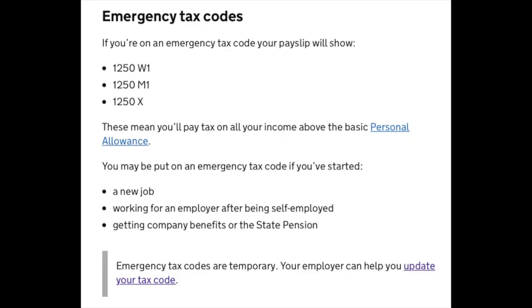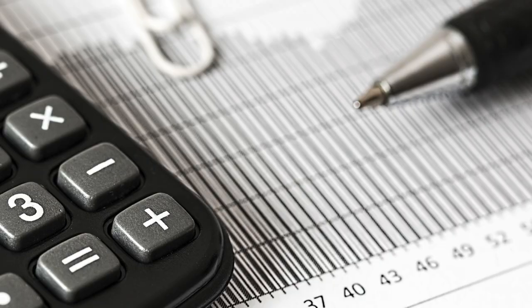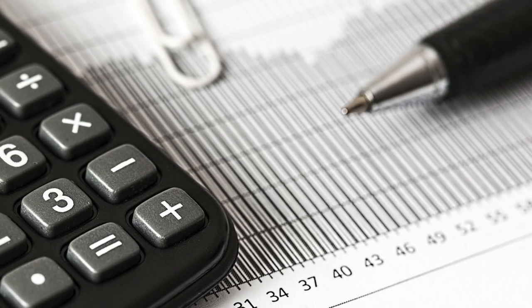The other thing that can happen is if you don't have a national insurance number and you are working, you may be under an emergency tax code. An emergency tax code basically means that you're paying more tax than you're actually required to — you have a personal allowance which gives you a certain amount of your income that is tax-free, but you might be paying tax even on that personal allowance as well. So it's really important to check what kind of tax code you're on and how much you're paying, and you can't do that without a national insurance number.